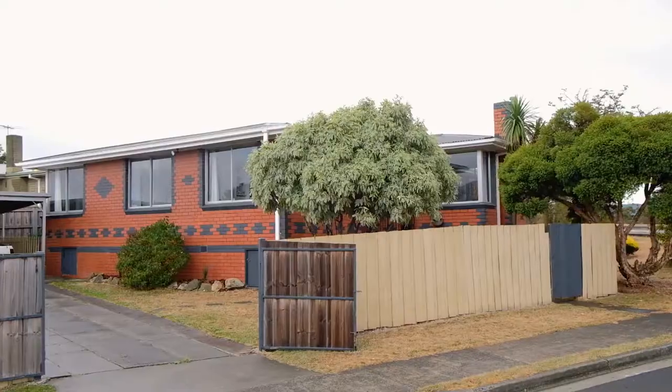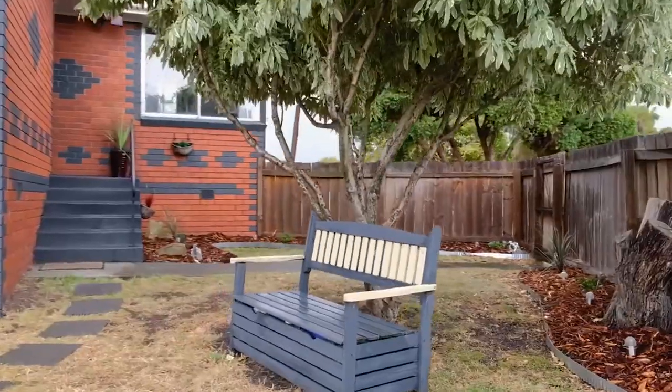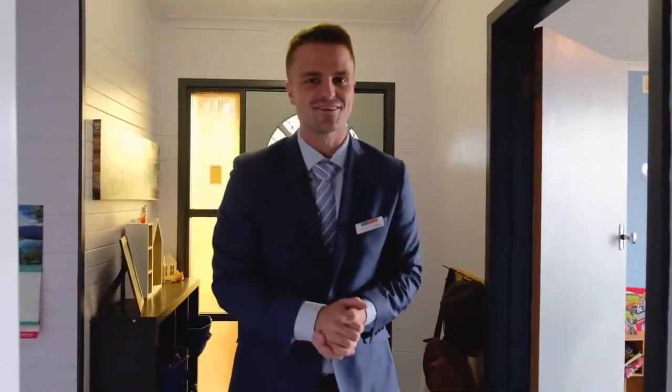Sometimes you walk into a property and all of the troubles of the outside go away because it's just so solid and peaceful. The property I have for you today is truly special. I can't wait to show you through.